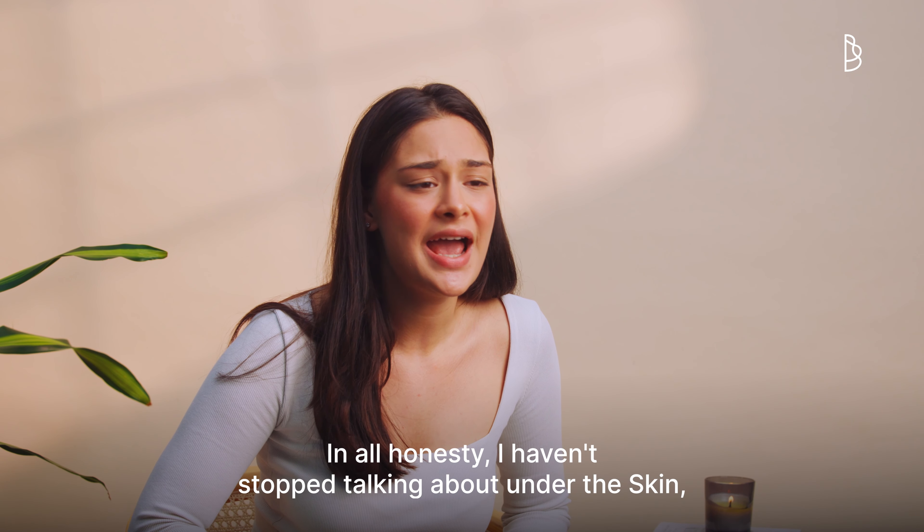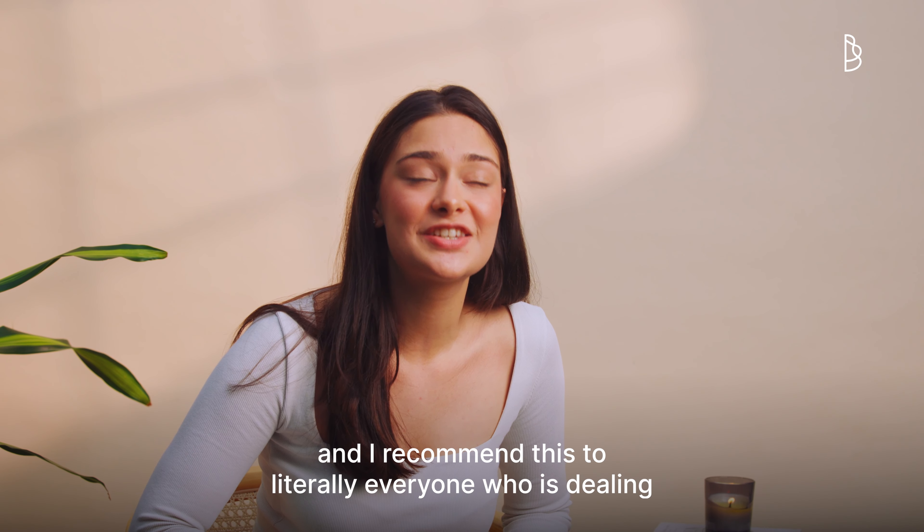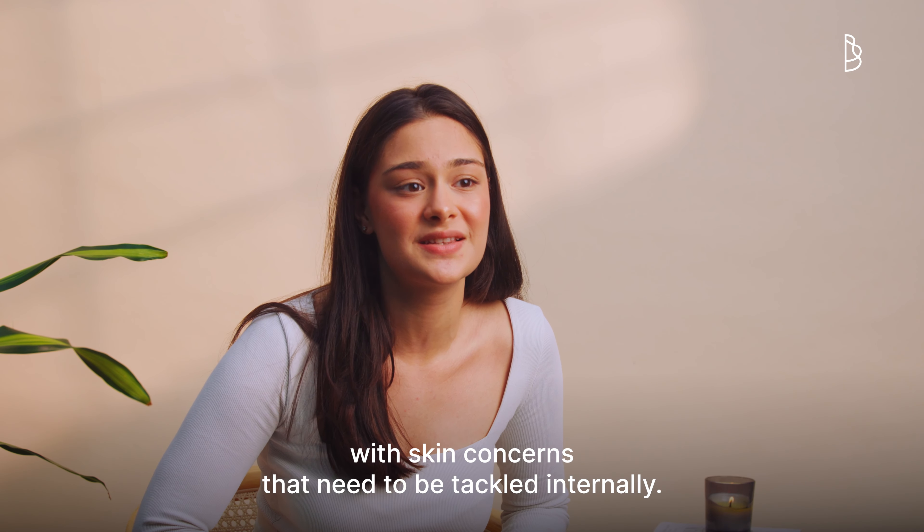In all honesty, I haven't stopped talking about Under the Skin. And I recommend this to literally everyone who's dealing with skin concerns that need to be tackled internally.